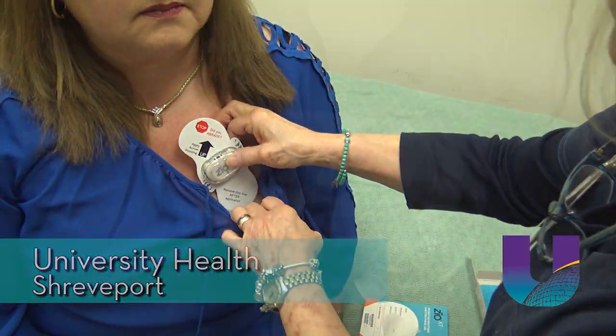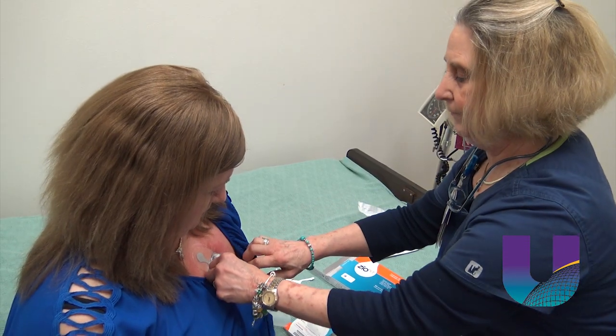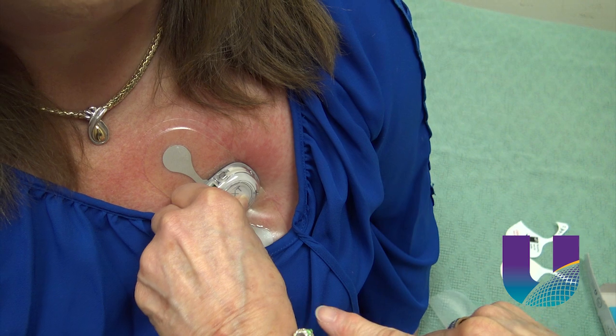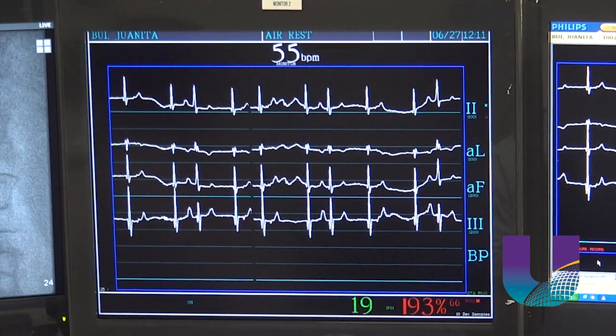Tracy Jordan is getting a heart monitor. The Zeo Patch is the most advanced heart monitor available today. I activate the device — see the little green. The device will track Tracy's heartbeat for two weeks to monitor the results of a procedure to treat her AFib.